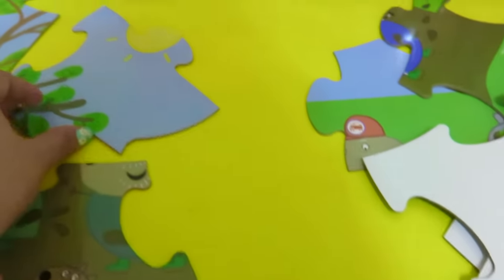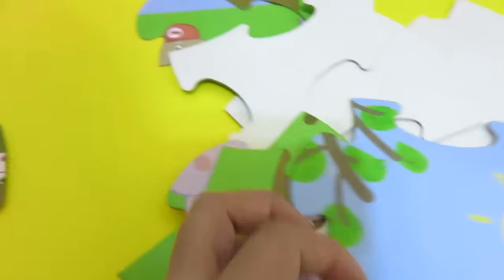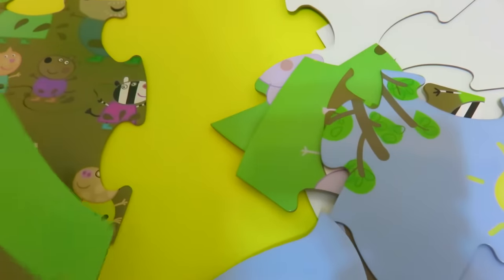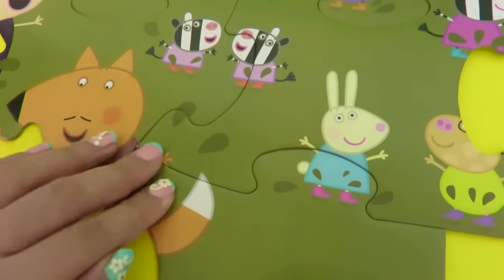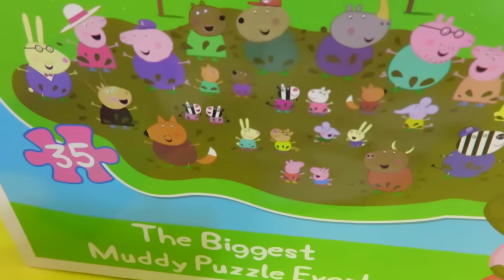Let's see if this is the right one here. Nope, it's not. I guess we'll have to find — oh, we found Mr. Fox's tail and the bottom part of Rebecca Rabbit. There you go. Here we have Zoe Zebra. Beside her is Susie Sheep. We can find Susie Sheep. I think we found her.